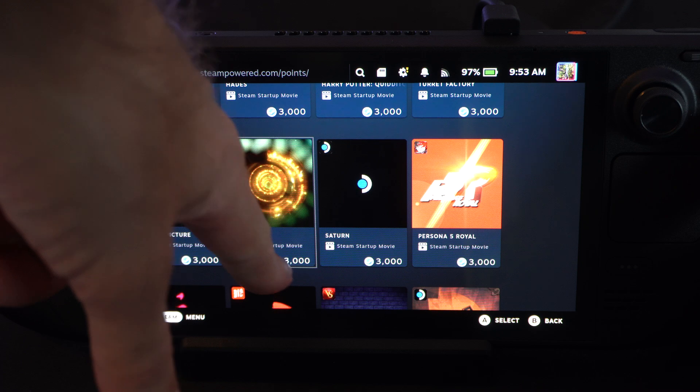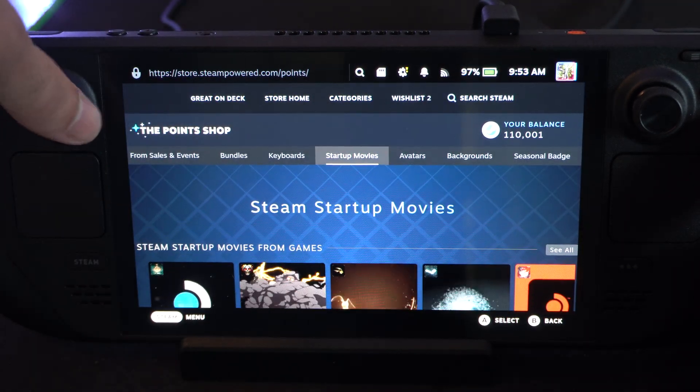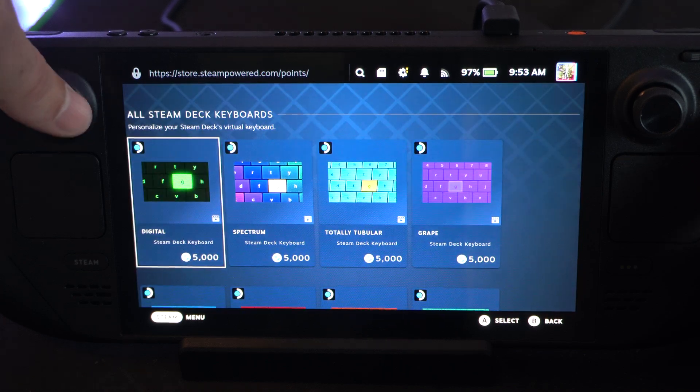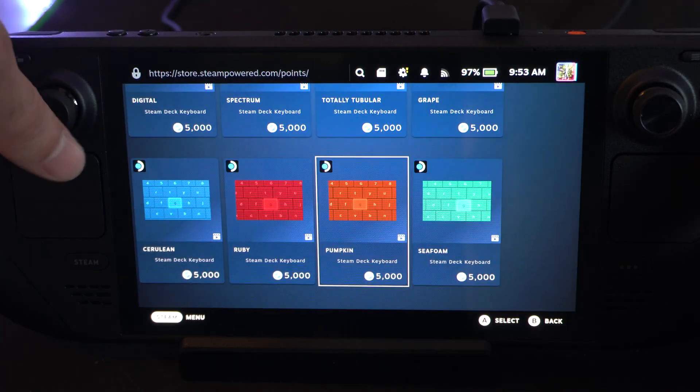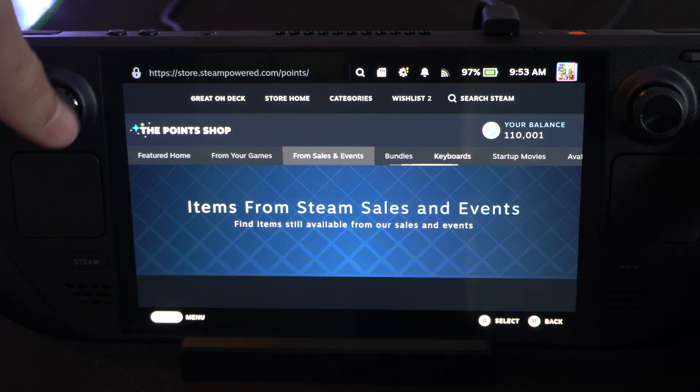You can scroll through here. You can see it costs 3,000 points. I have 100,000, so very easy to purchase for me. Keyboards — what is this? It's just the on-screen keyboard in a different color. And then sales and events.